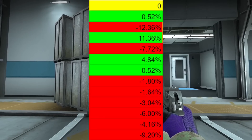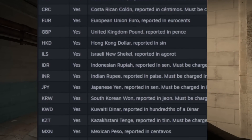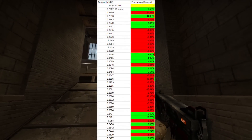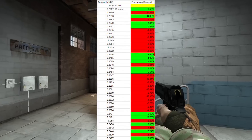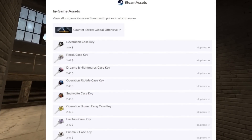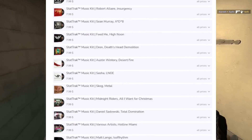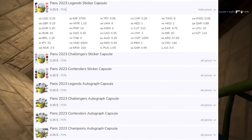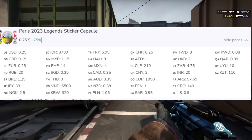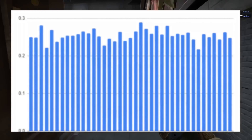I've gathered data on the 39 most prominent currencies out there, which also happens to be every currency you can use on Steam. 24 of them are currently overpaying for Paris capsules, 14 are underpaying, and one is the USD, staying consistent at 25 cents. The credit goes to steamassets.com — they've got all 39 currencies with their current rates and it is updated. However, they don't have the current updated rate to USD or any stable currency for perspective, so that's exactly what I've provided.